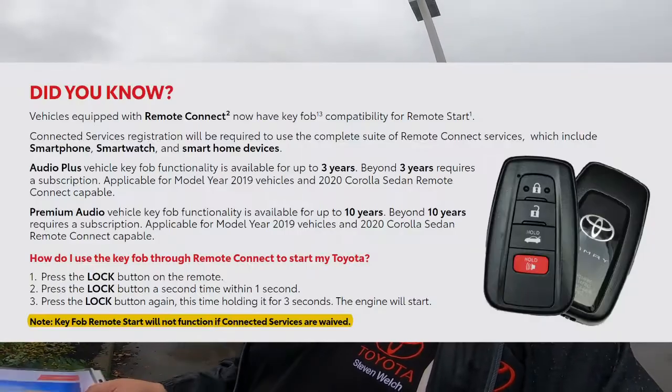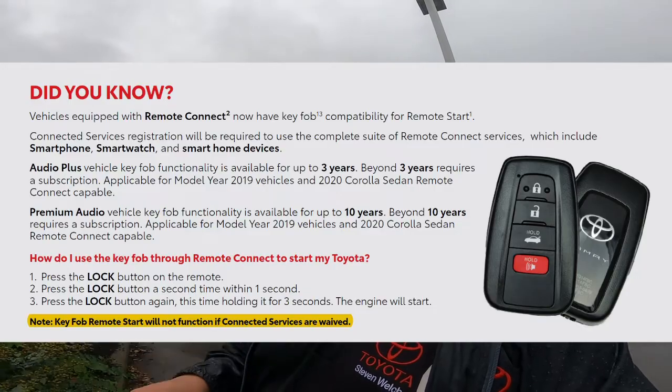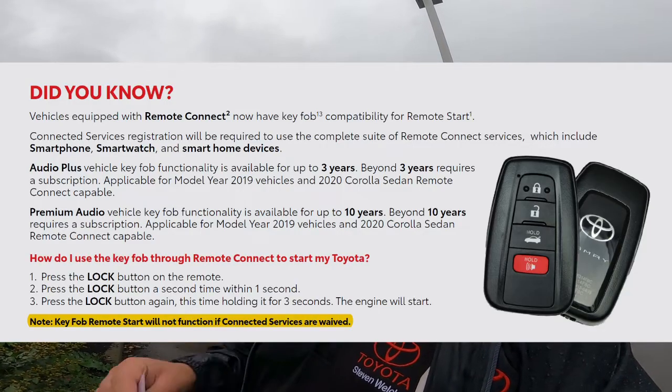Always go on the Toyota app and opt into your connected services remote trials. Even if you don't use the remote connect, your key fob will still work for either up to three or up to ten years, depending on which radio system you have in the car. But you still need to do that initial opt-in to allow Toyota to talk to the vehicle.